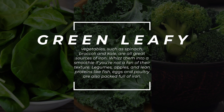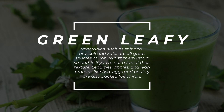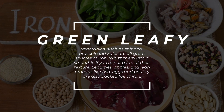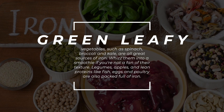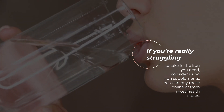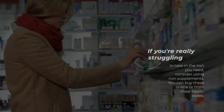Green leafy vegetables such as spinach, broccoli, and kale are all great sources of iron. Whiz them into a smoothie if you're not a fan of their texture. Legumes, apples, and lean proteins like fish, eggs, and poultry are also packed full of iron. If you're really struggling to take in the iron you need, consider using iron supplements. You can buy these online or from most health stores.